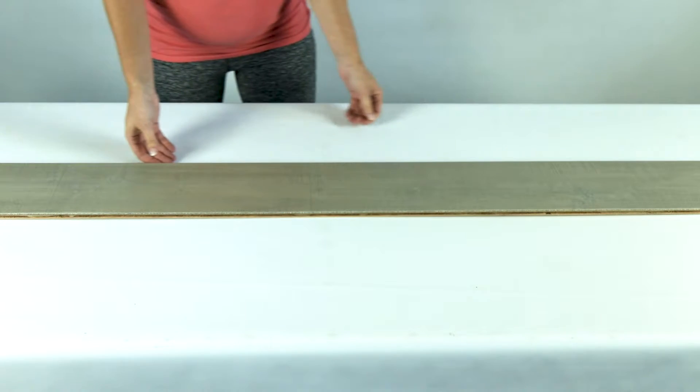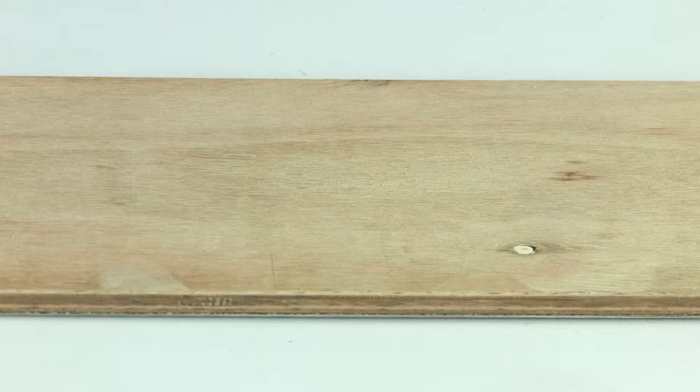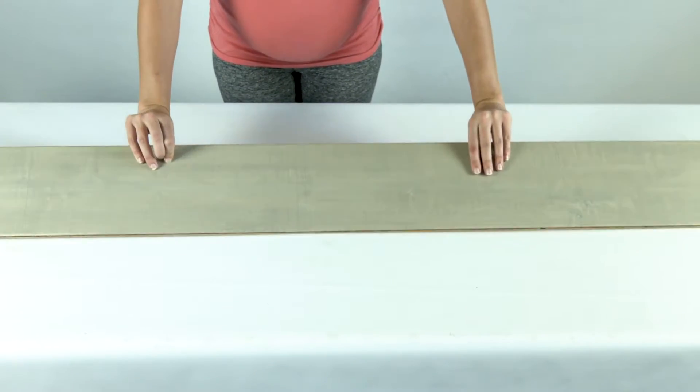Welcome to Great Mats, where you can expect great service. This is our Eagle View engineered hardwood flooring product. These half-inch thick floor planks come in varying lengths and are six and a half inches wide.